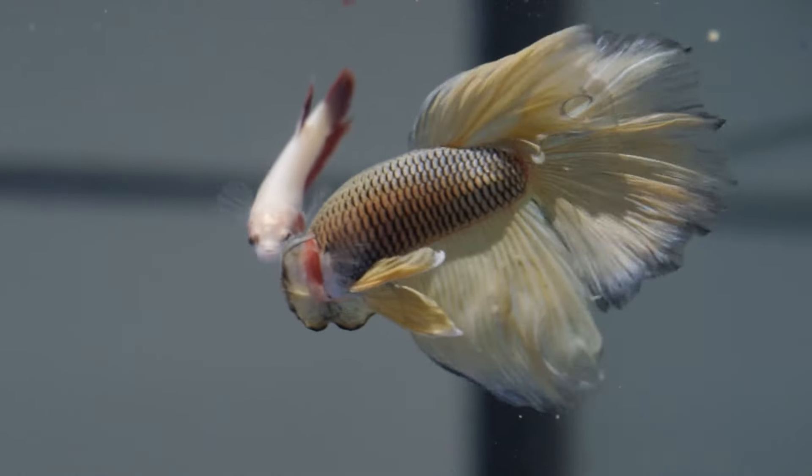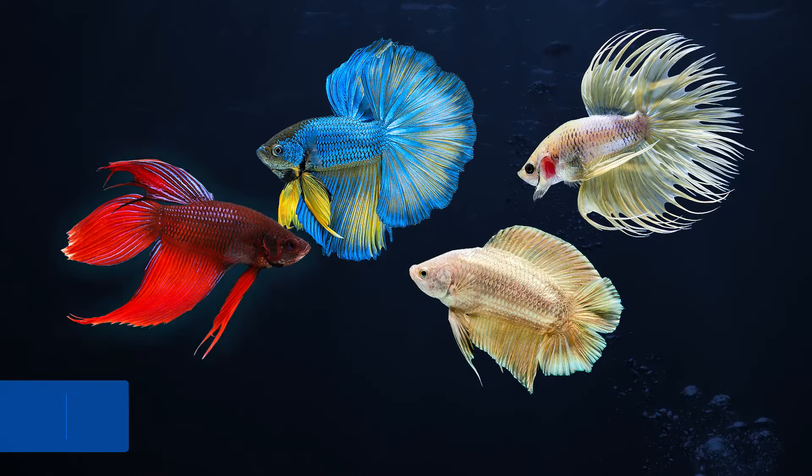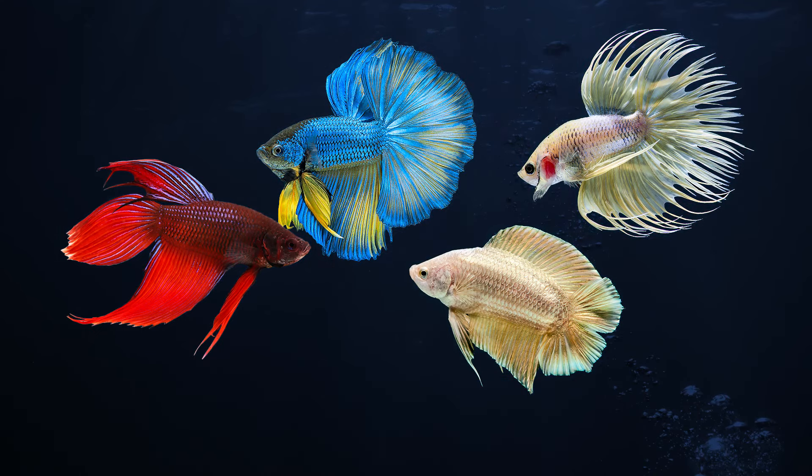Male betta fish look extremely different from females. Both come in a variety of colors, and for males, a variety of tail shapes, including veil, half-moon, double, crown tail, and much more.